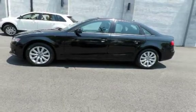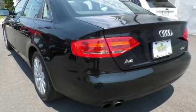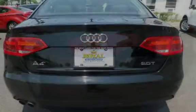This four-door sedan has a four-cylinder, 2.0-liter i4 engine, with front-wheel drive and an automatic transmission.